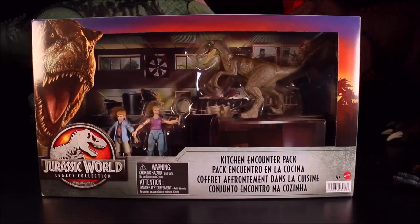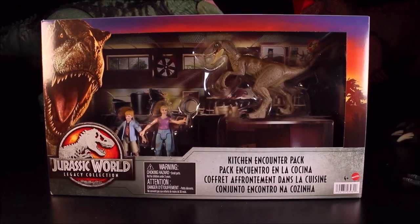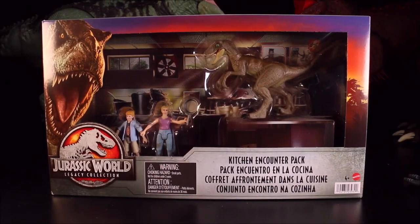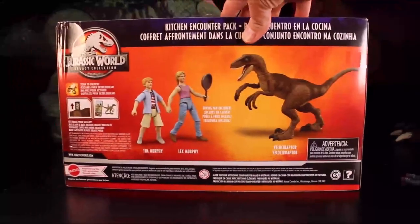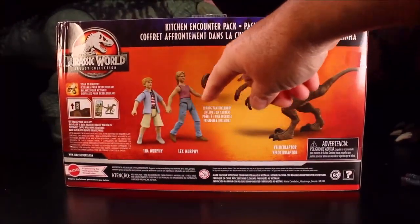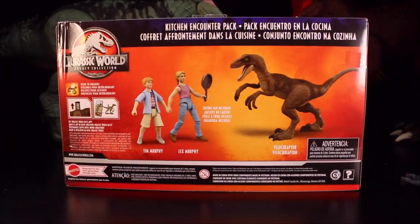Our next one is the Jurassic World Legacy Collection Kitchen Encounter Pack. Wow, that brings back memories from Jurassic Park! You got Tim Murphy, Lex Murphy, a frying pan, and a Velociraptor.